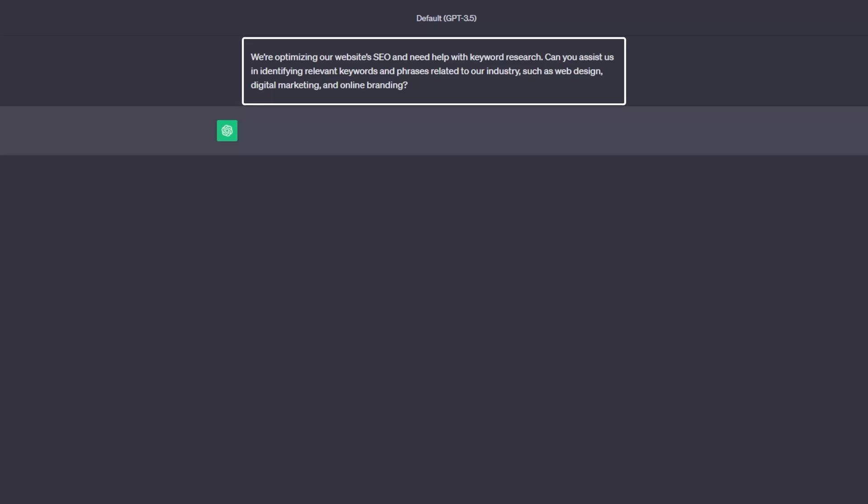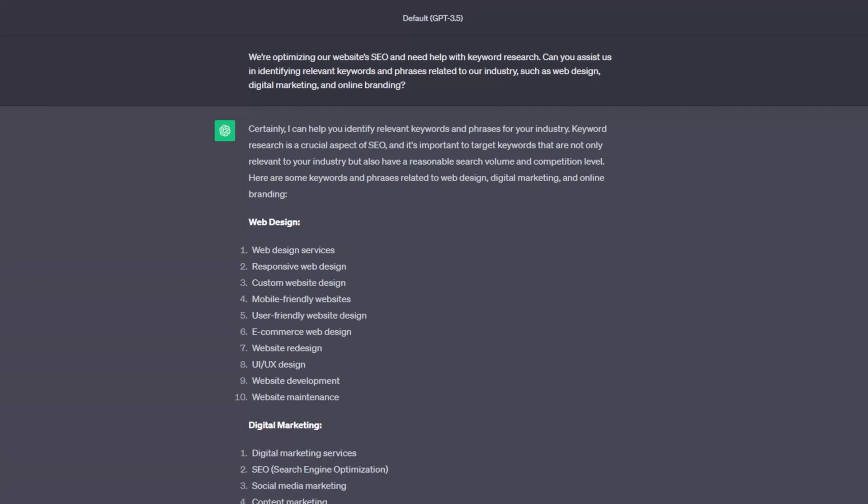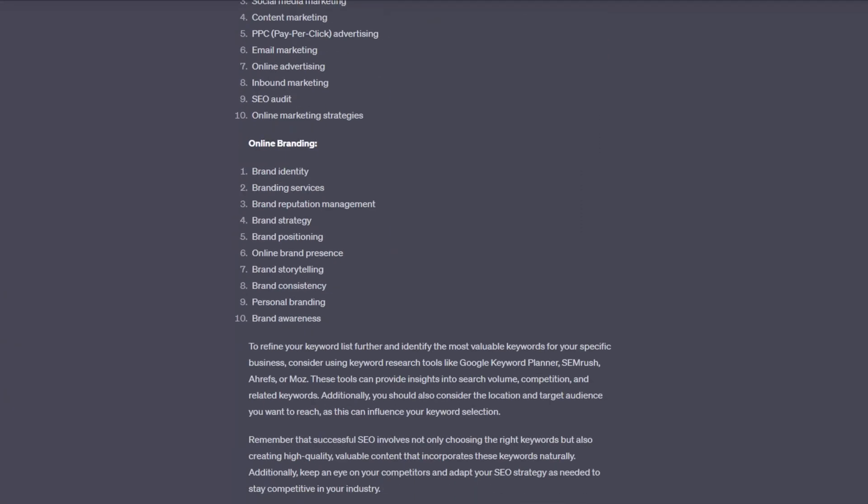AI can assist you in identifying not just high-volume keywords, but also long-tail phrases and questions your target audience is asking. For example, you can use the following prompt to optimize your web agency website for relevant keywords: "We are optimizing our website's SEO and need help with keyword research. Can you assist us in identifying relevant keywords and phrases related to our industry such as web design, digital marketing, and online branding?" ChatGPT will then give a list of related phrases based on your primary keywords.